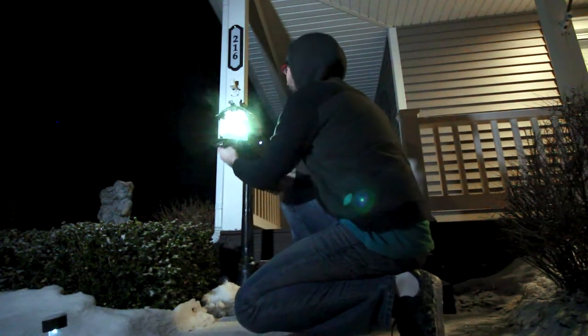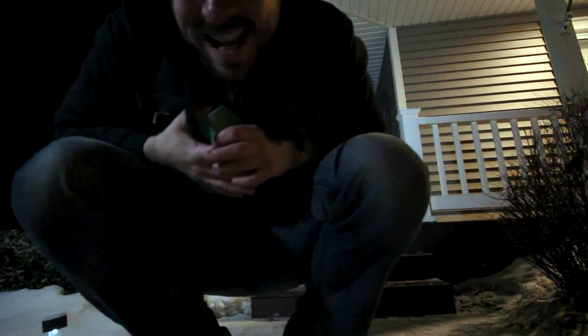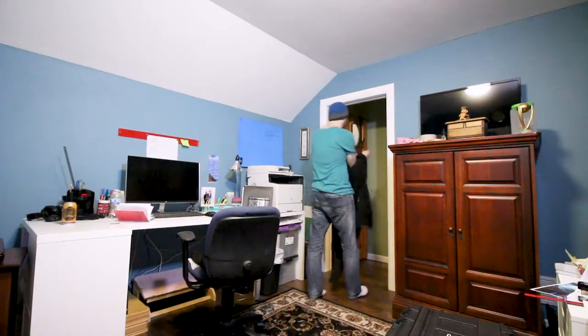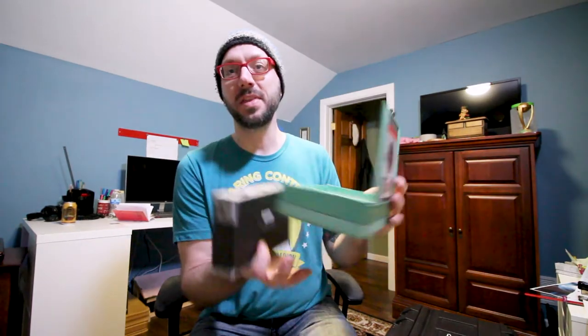Oh, did you hear that? Our package. Let's go inside and see what it is. Here it is. I'm just going to open it — and there's a box inside of a box. It's a box within a box within a box.